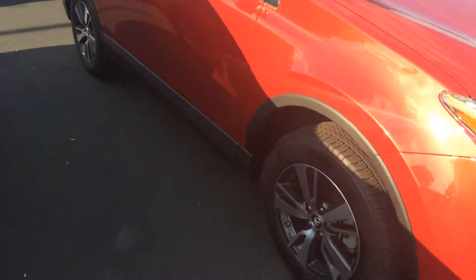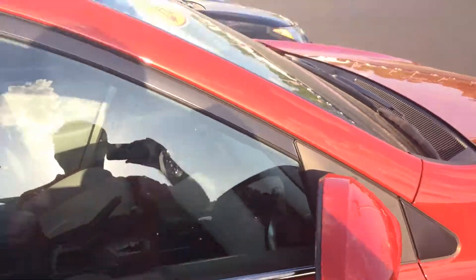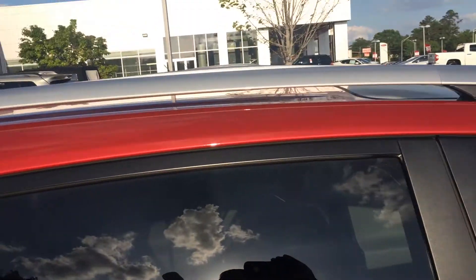This has fog lamps, new tires — Michelins — alloy wheels, powered heated side view mirrors with integrated turn signal, full roof rack and moonroof up top.